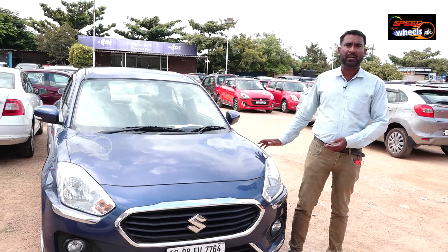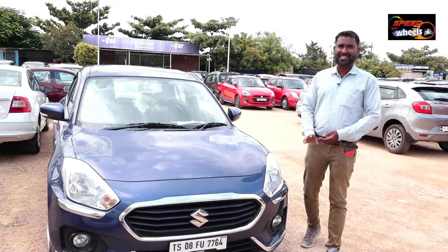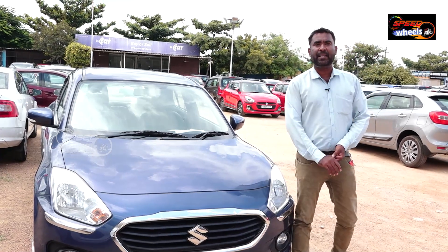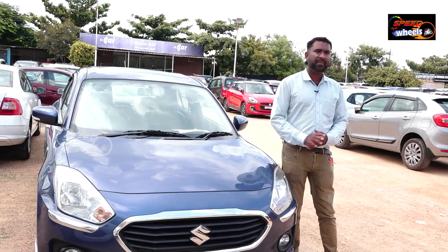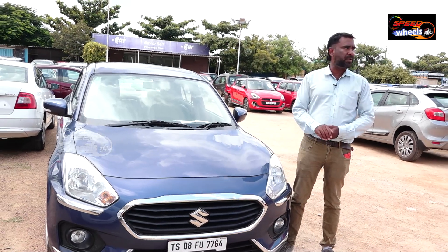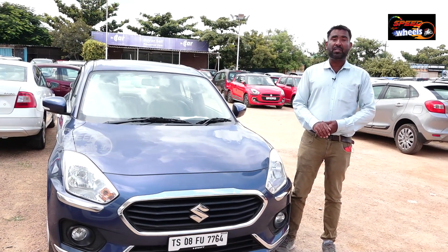We need to inspect the vehicle. If there are issues, we will reject the vehicle. This is a park-and-sale arrangement. You need to park the vehicle, and there is only a commission of 2,300 rupees.